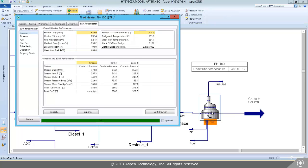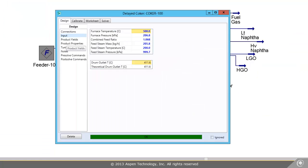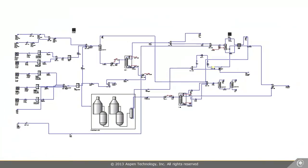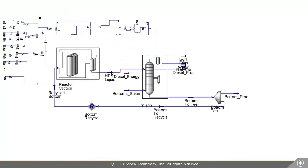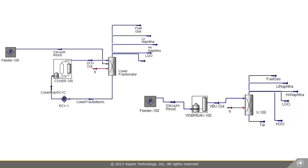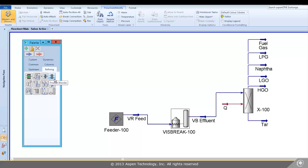The Aspen HYSYS Petroleum Refining reactor suite uses the robust and flexible solving methods of Aspen Open Solvers, as well as the accurate calculations of Aspen Properties. It allows for comprehensive modeling of the refinery, including naphtha reforming, isomerization, hydro cracking, hydro treating, fluid catalytic cracking, delayed coking, and vis breaking. Use the reactor suite to maximize profit margins by improving accuracy and reliability of feedstock scenarios, case studies, and revamp studies.